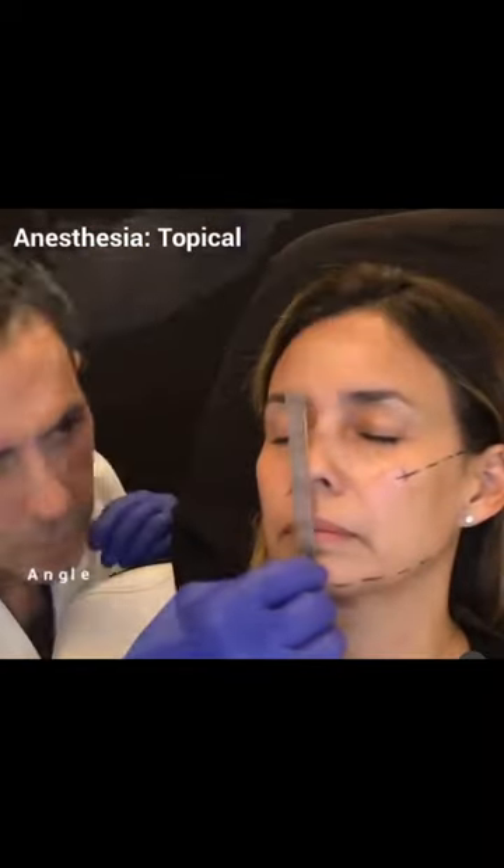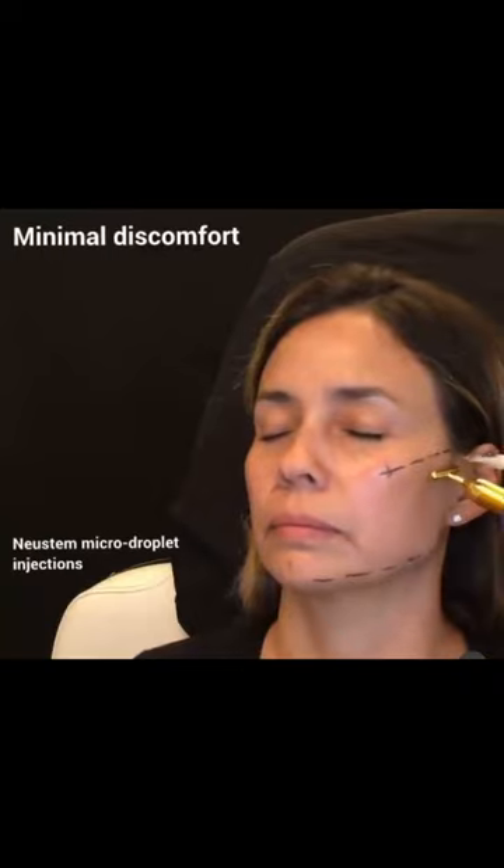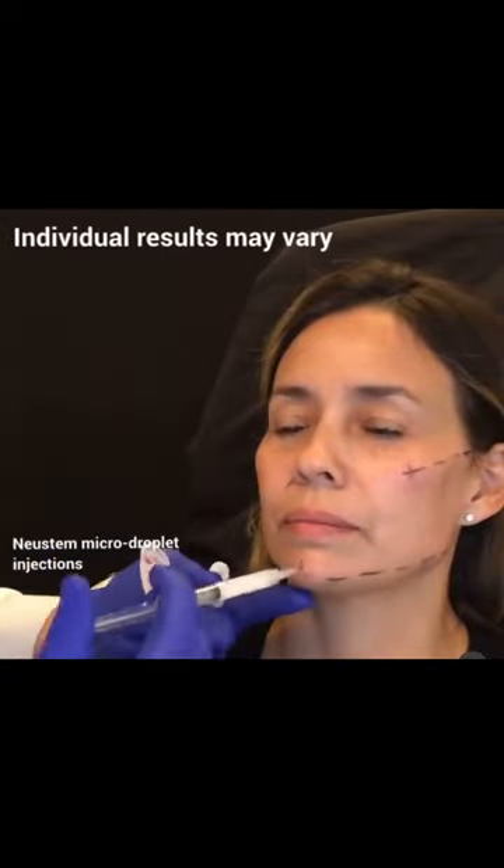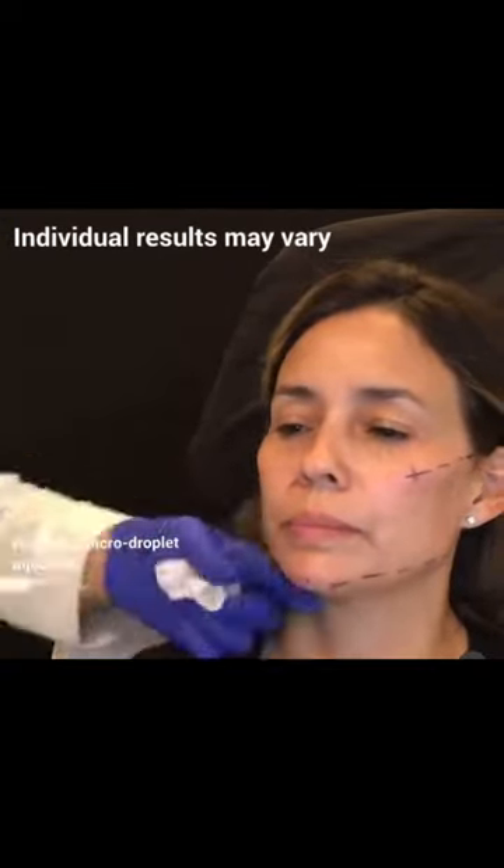I always make sure to both visually and physically address any facial asymmetries before starting treatment. I strategically place filler into the upper cheek to create a lifting effect and a sculpted cheek.